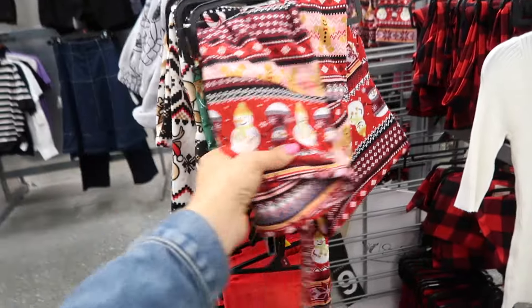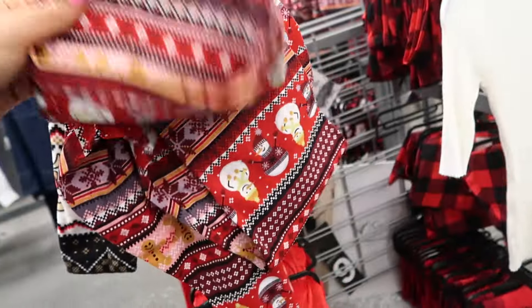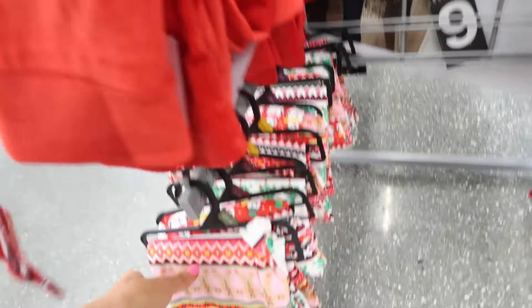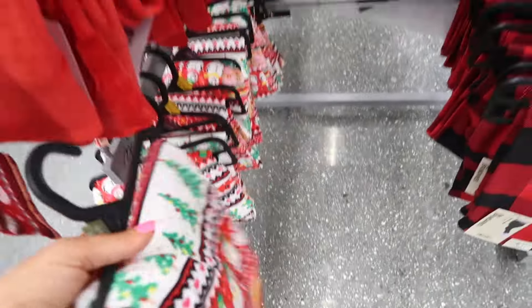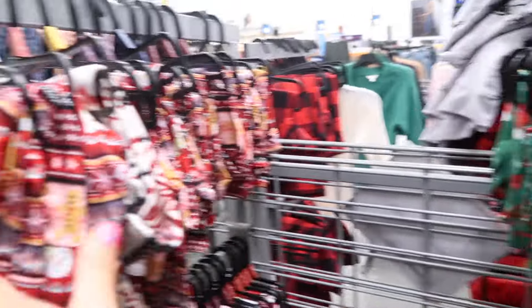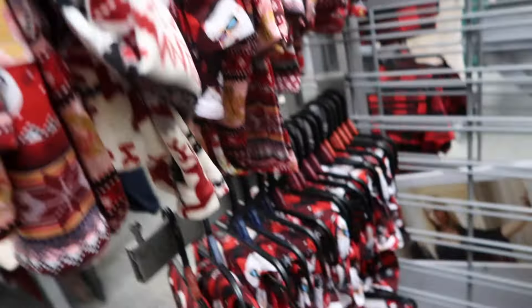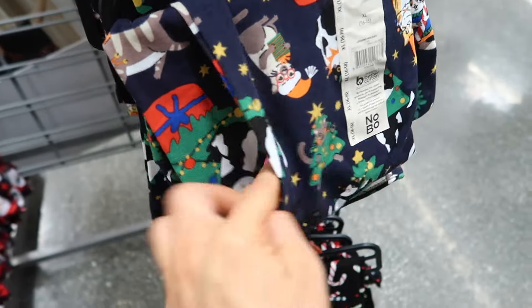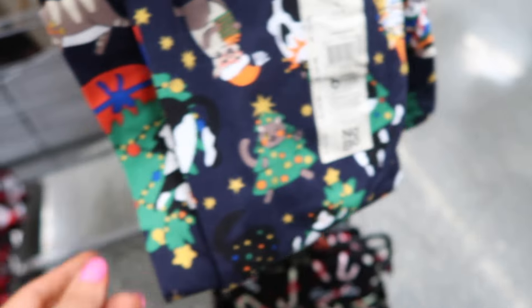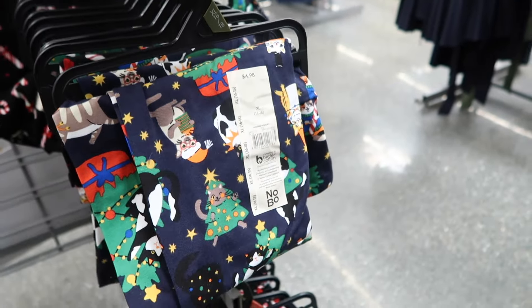They brought back the gingerbread print leggings — these are like the soft stretchy material. And then they also have the velour style leggings from No Boundaries. The stretchy style is $4.98, the velour style is $7.98. They have solid red in the velour, and they also have this gingerbread print in the velour. On the stretchy side they have the reindeer, there's little fair isle snowman in the velour, they have that red print, and then Santa's little cats and dogs. And then we have a candy cane.